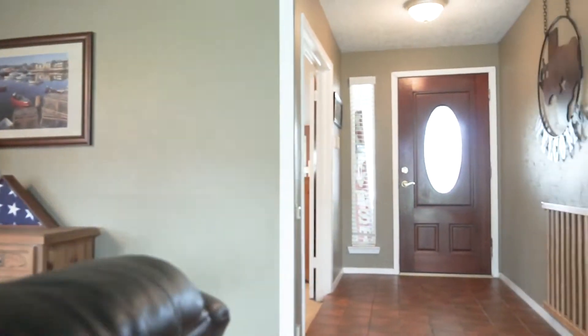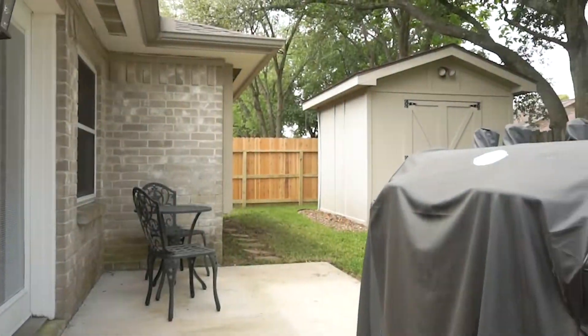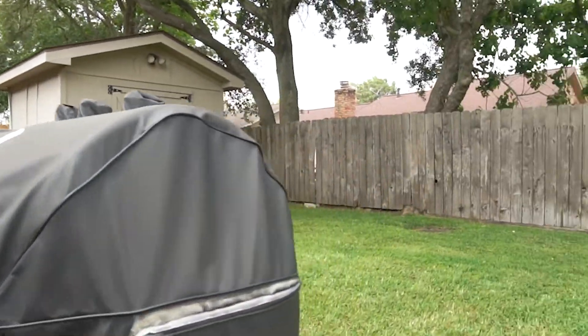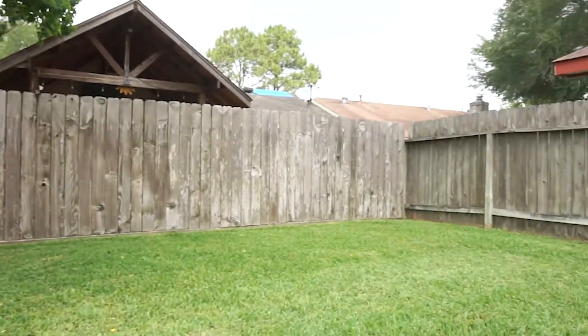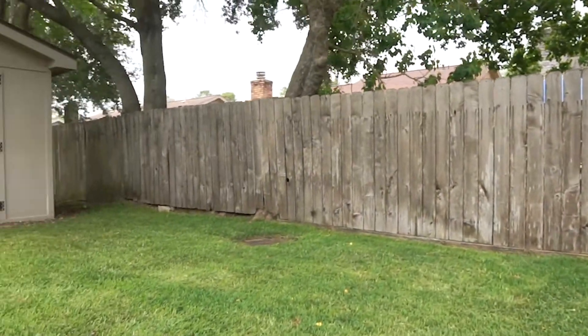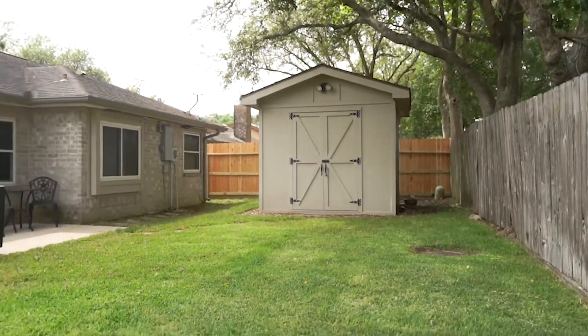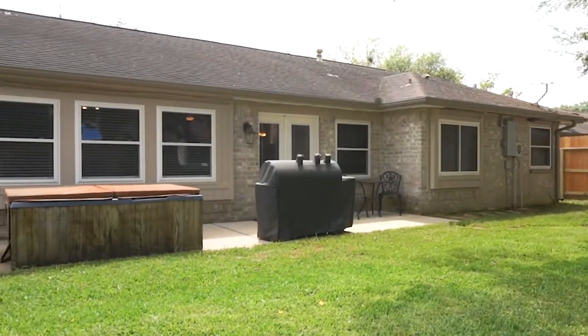In a great location, minutes from 99 and I-10, with a low tax rate. New gutters, a 30-year roof. They even replaced the hardy board and fascia around the house, and there's a 10 by 10 hardy board shed with electric. It doesn't get much better than this. Located in the tree-lined Williams Bird Colony.